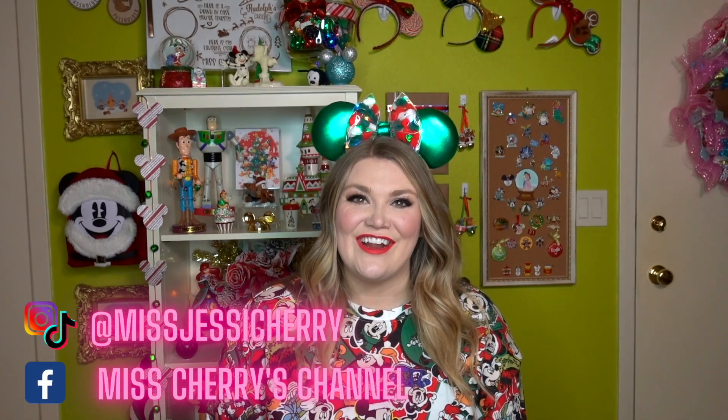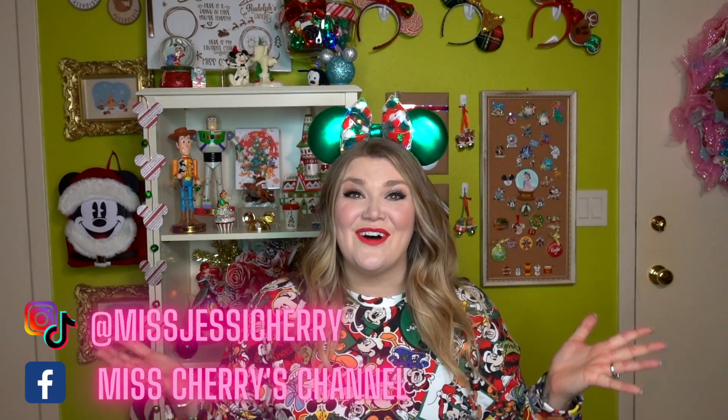Hey friends, welcome back to the channel. If you're new here, hi, my name is Jessie, also known as Miss Cherry, and it is Small Shop Saturday. Every year on the Saturday after Black Friday, it is Small Shop Saturday. In celebration of Small Shop Saturday, I thought I would highlight some of my most favorite Disney-inspired small shops and give you a guide into what they sell, and if you're looking for Christmas gifts, who they would be good for in your life.